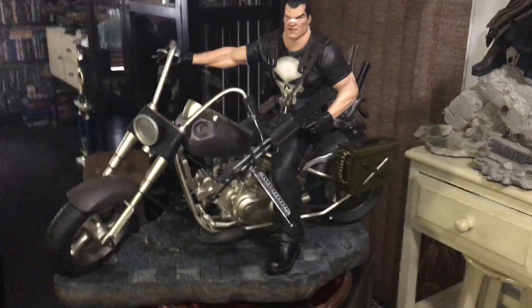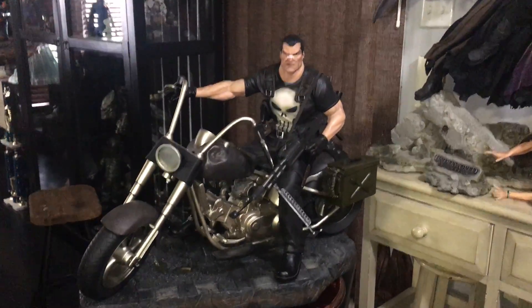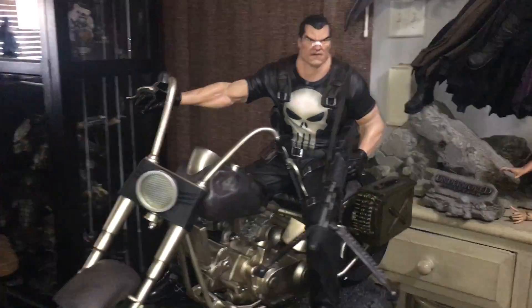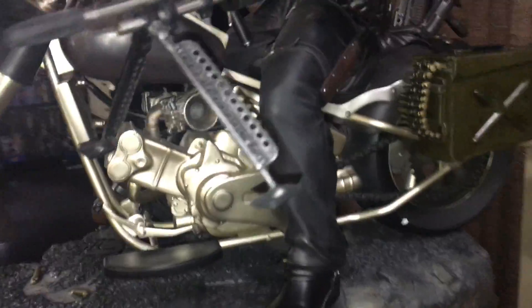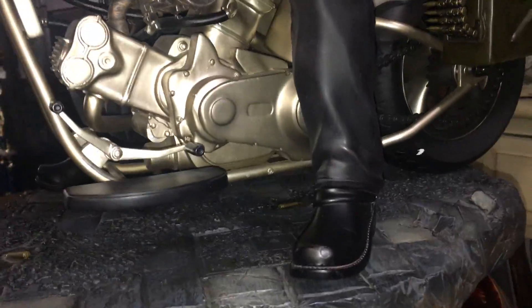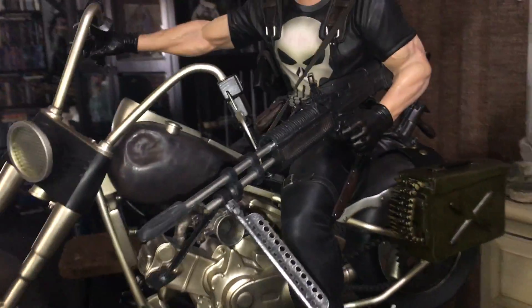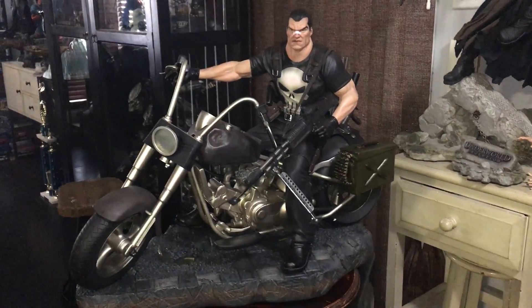Congrats to everybody who received this beautiful beautiful piece from XM Studios. I hope you like this quick video — I will post pictures here shortly. I love this piece, it's amazing. So there you have it guys — XM Studios Punisher. I hope you liked the quick video, thanks again.